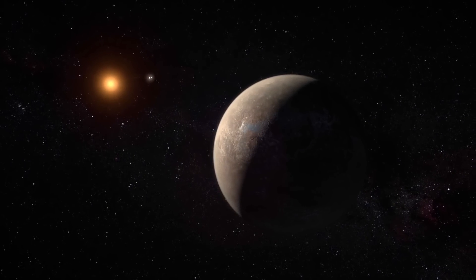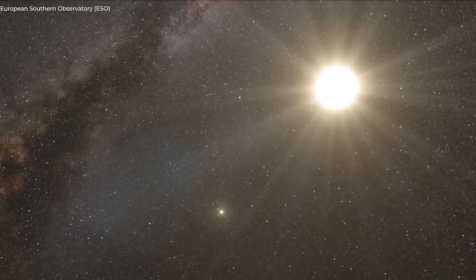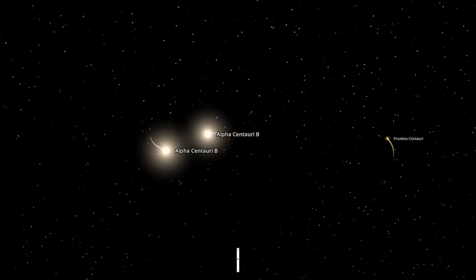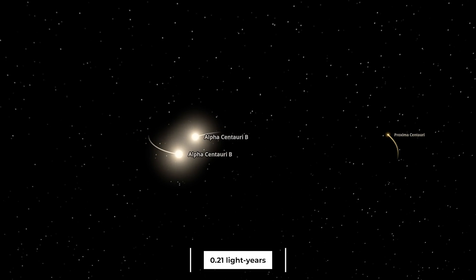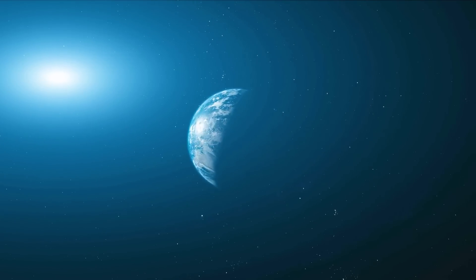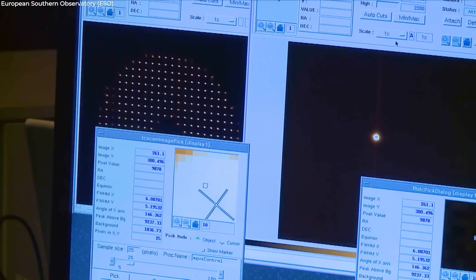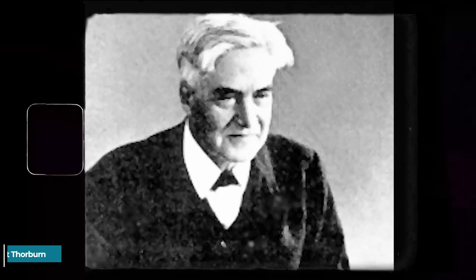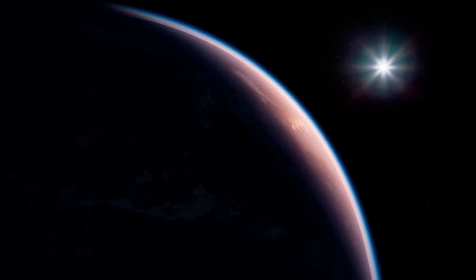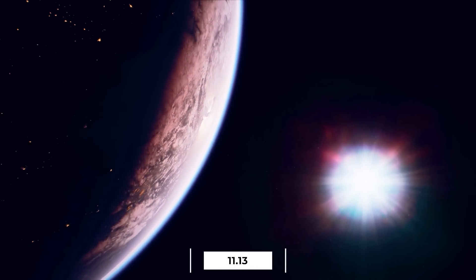Let's now focus on Proxima Centauri, sometimes referred to as Alpha Centauri C. The distance between this red dwarf star — also known as an M-type star — and the other two stars is 0.21 light-years, or around 13,000 times that of Earth to the Sun. It is also the nearest star to us. Proxima Centauri, which means 'the nearest star to Centaurus' in Latin, was discovered in 1915 by Scottish astronomer Robert Thorburn Atten Innes. Even though it's the closest star to us, we are unable to see it with our bare eyes — it has an apparent magnitude of 11.13.